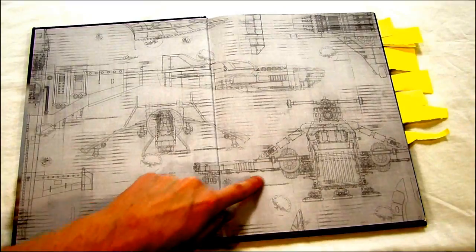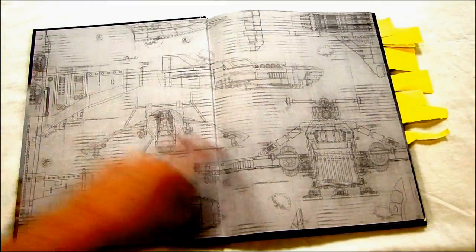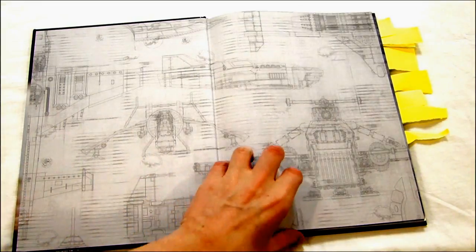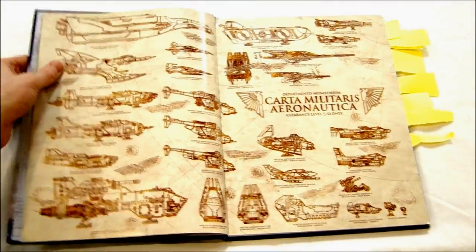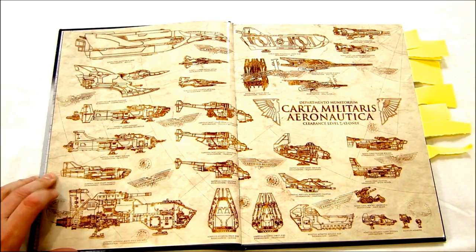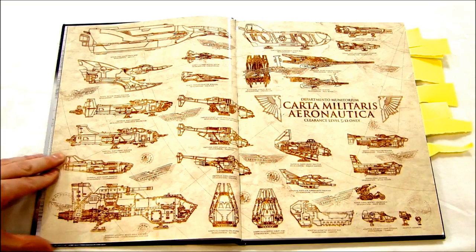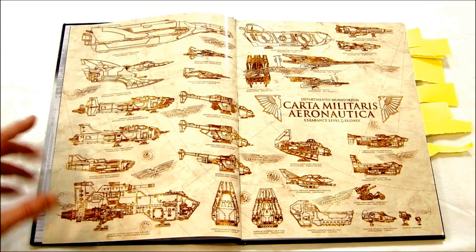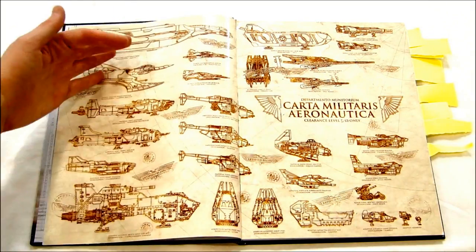As soon as you open it up, it's got these front sketch views of a lot of the more popular aircraft — the Thunderhawk and a whole bunch of others. I really liked this page; I wish it was a poster because I would buy it. It reminds me of those aircraft evolution posters I used to have as a kid showing planes from World War II through Vietnam through the modern era.